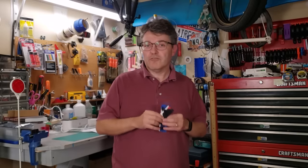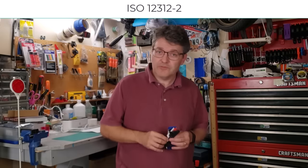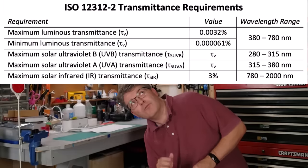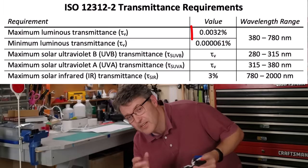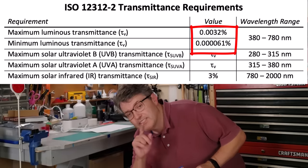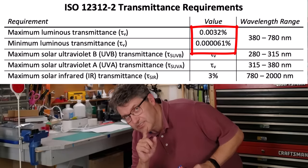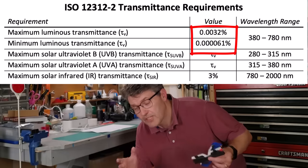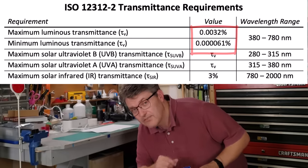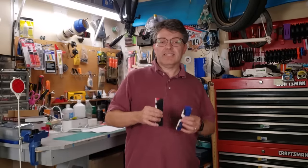The standard we care about for solar film light transmittance is ISO 12312-2. The ISO standard allows for a range of light transmittance from 0.0032% all the way down to 0.000061%. The first test is to see if your solar eclipse glasses state that they are ISO 12312-2 compliant.